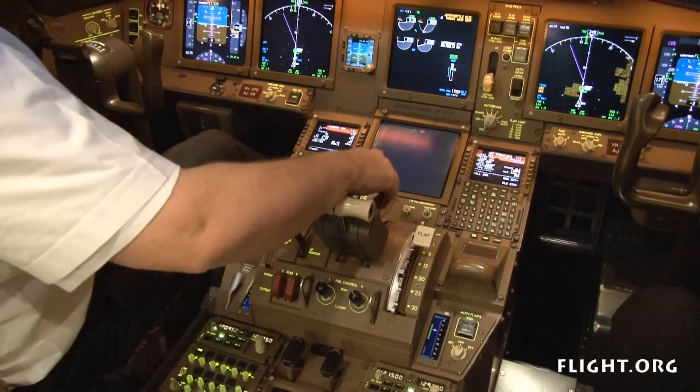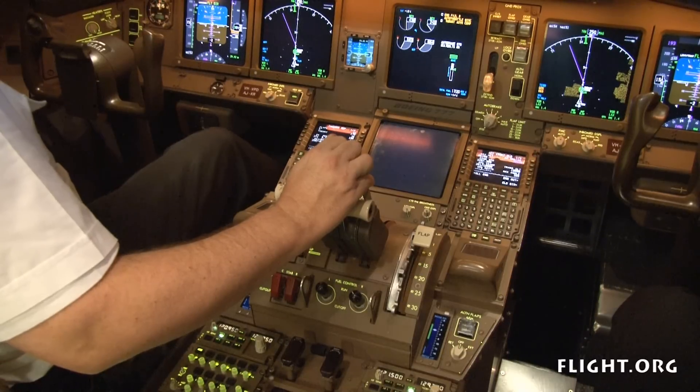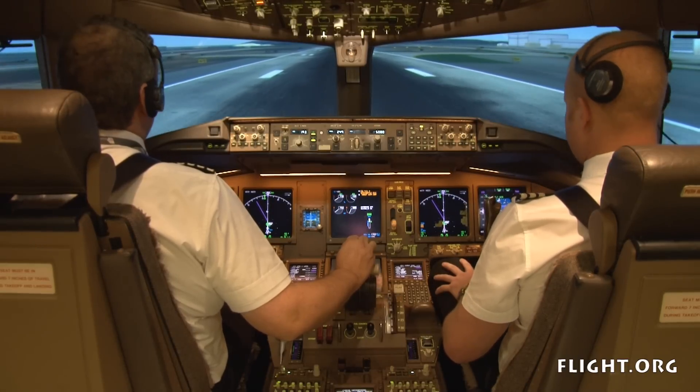Stop. You have control. Speed brakes up. Reverse as normal. Check. Fios 12, stopping, request fire services. Fios 12, roger. Fire services advised.